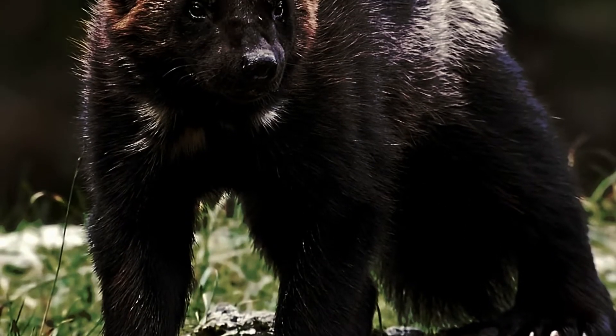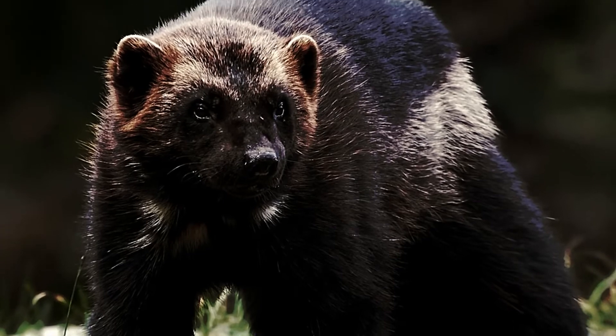This is a wolverine. Like the muskox, the wolverine has large paws to help it move across the snow, and that comes in handy when it's trying to catch food. The wolverine uses its fur coat to keep nice and warm.